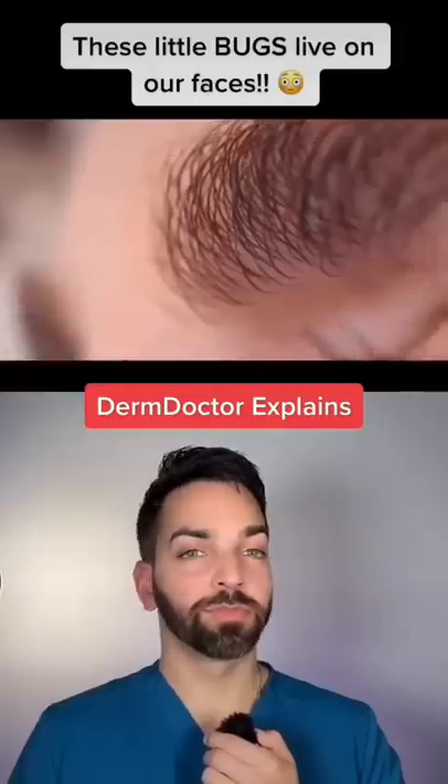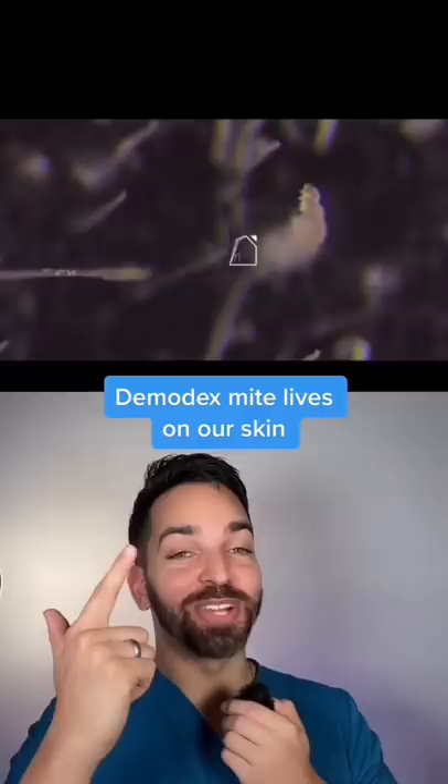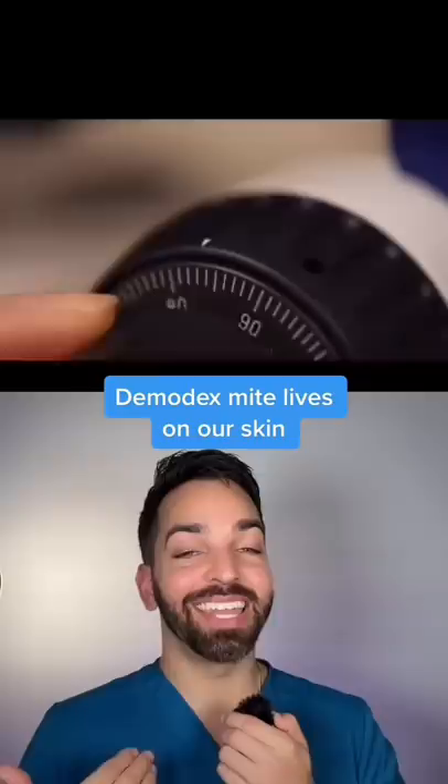These little bugs live on our faces. You're not going to like this at all, but all of us have bacteria, yeast, and these mites crawling around on our skin. This is called the Demodex mite, and if I was to scrape your skin or my skin, you would actually see this little bug right here crawling around.